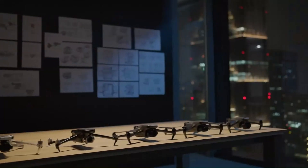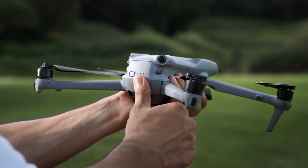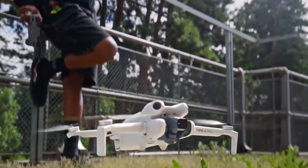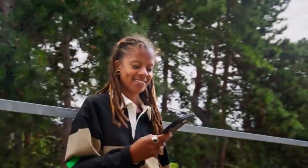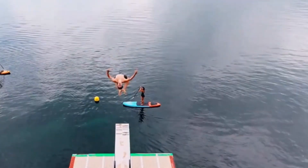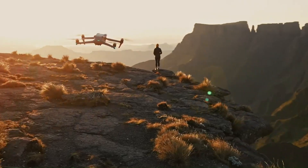DJI just dropped what could be their most powerful compact drone yet, the DJI Mini 5 Pro. It's lighter, smarter, and packed with features that were once only found in higher-end models. From 4K video upgrades to improved obstacle avoidance and longer flight times, this drone is turning heads. But is it truly a major leap from the Mini 4 Pro, or just a polished refresh with a new name?